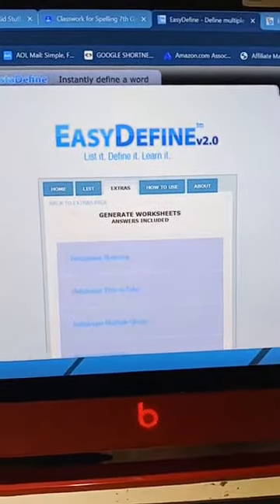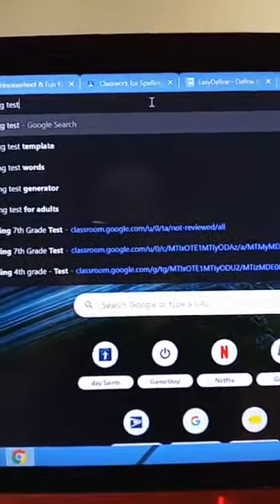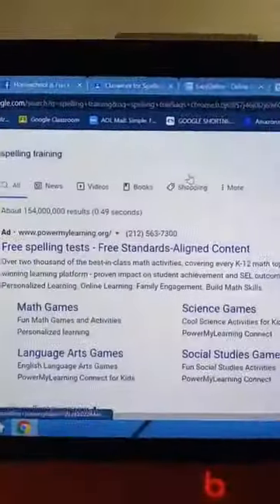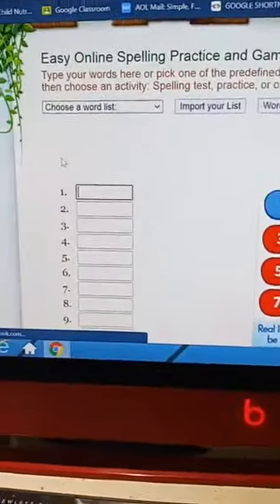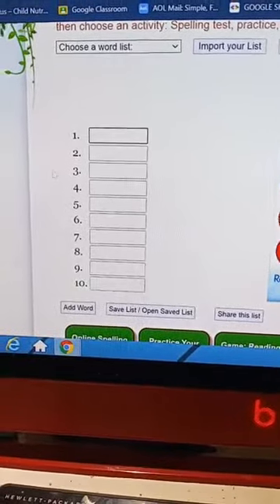We do spelling training — let me show you really quickly. It's spellingtraining.com. You just enter in all of the words you want them to test on and then it automatically grades. I've already showed you guys this in several videos.